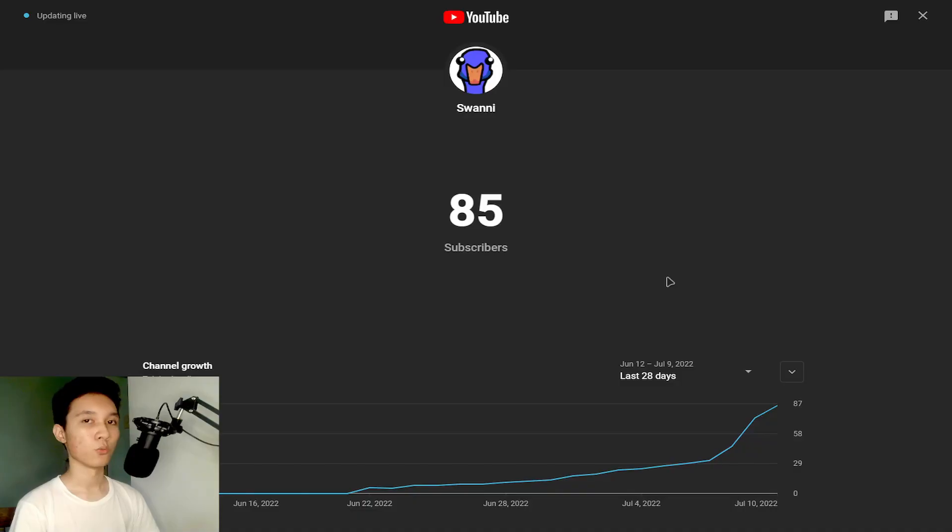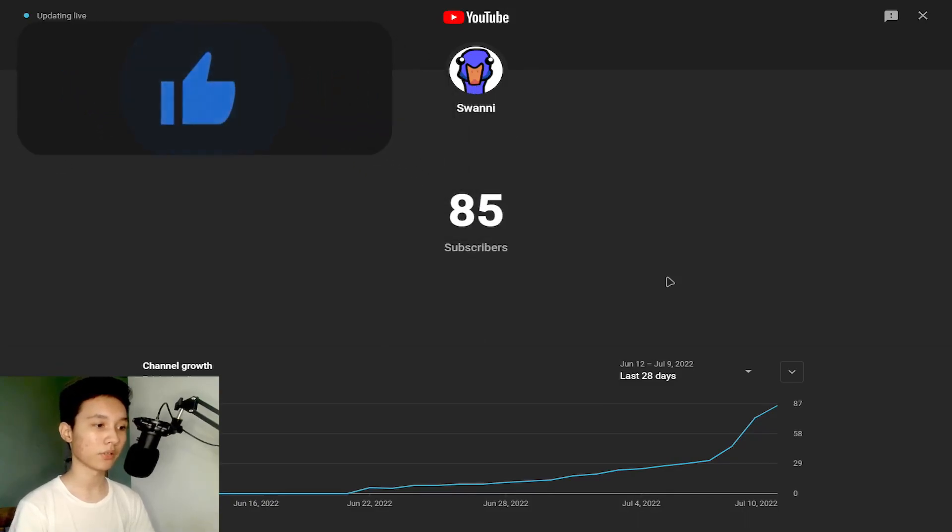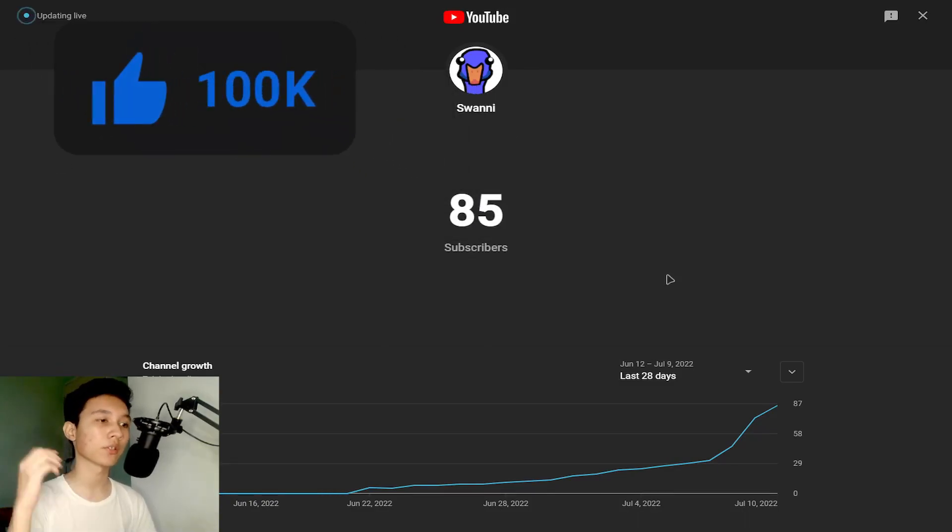We're about to hit 100 subscribers, so if you guys want to help me reach a hundred subscribers, please do subscribe and like this video.